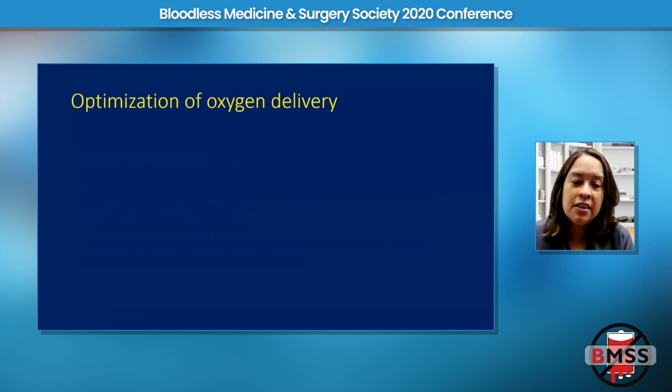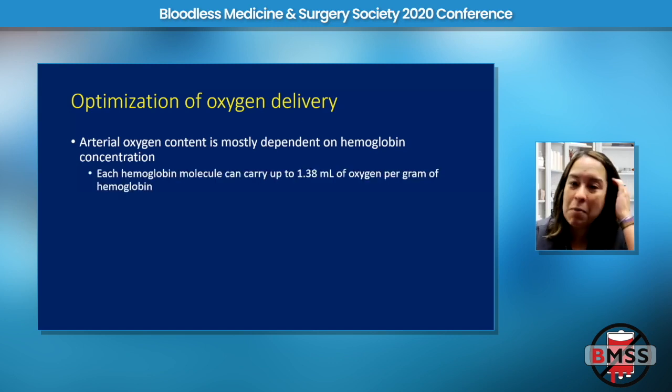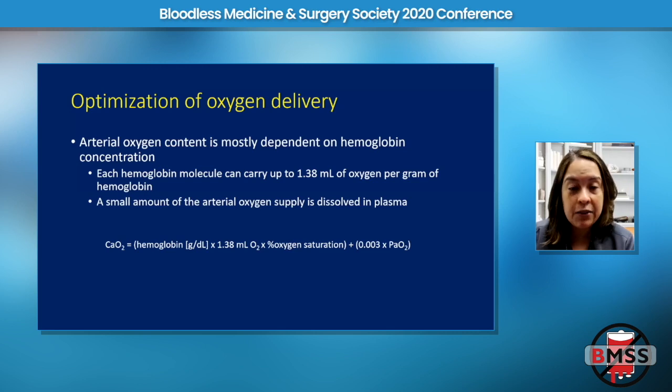The arterial oxygen content is just the amount of oxygen in arterial blood, and it's mostly dependent on hemoglobin. From early medical school, we know that each hemoglobin molecule can carry about 1.3 cc's of oxygen per gram. There's also a very small amount of oxygen dissolved in the plasma that we normally just ignore because it's completely insignificant in most cases.